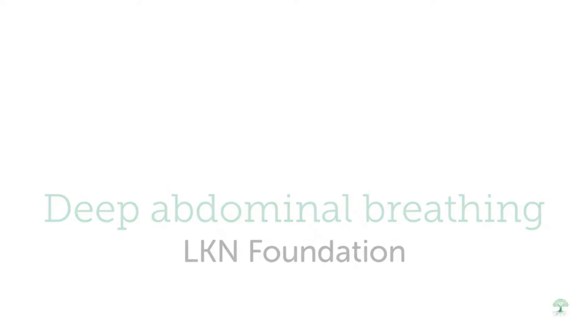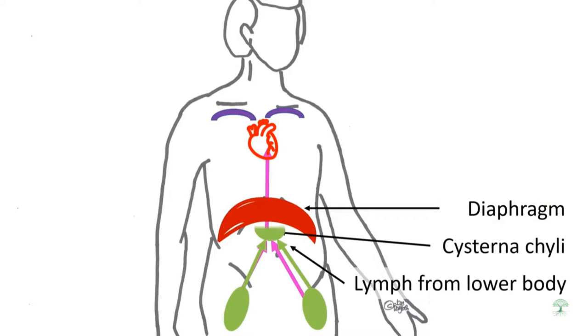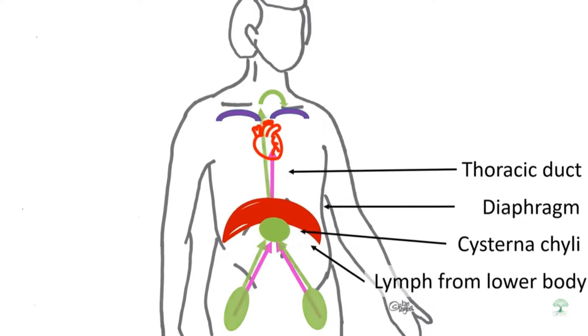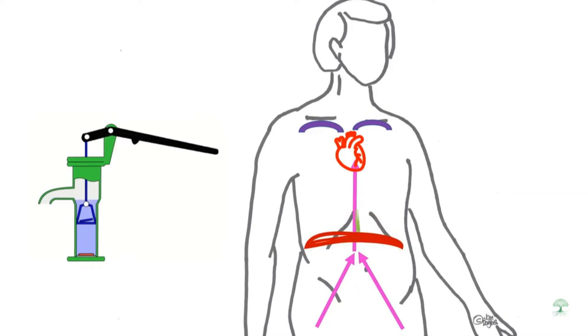This video shows the role of the diaphragm in returning fluids from the lower body back to the heart. The diaphragm is a big muscle which divides the torso into two chambers. During deep abdominal breathing, the diaphragm moves up and down, much like a water pump.